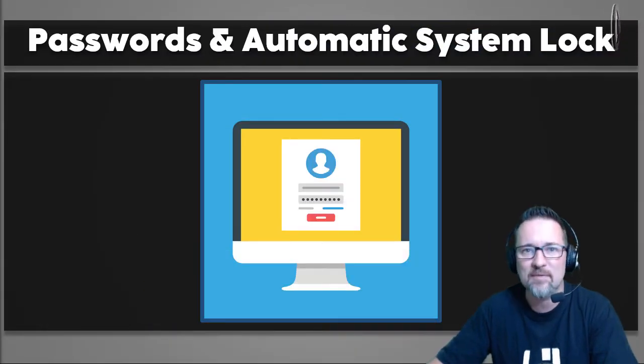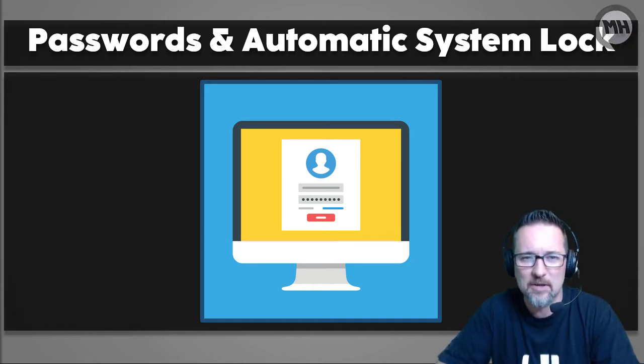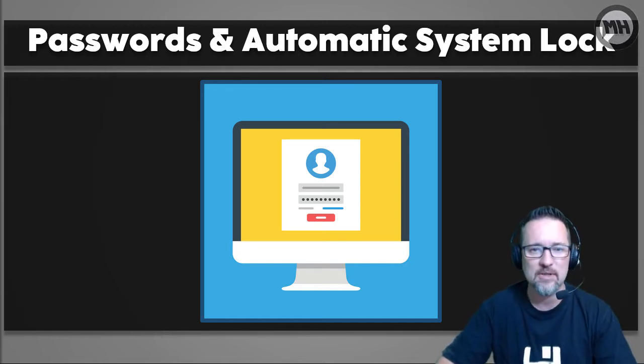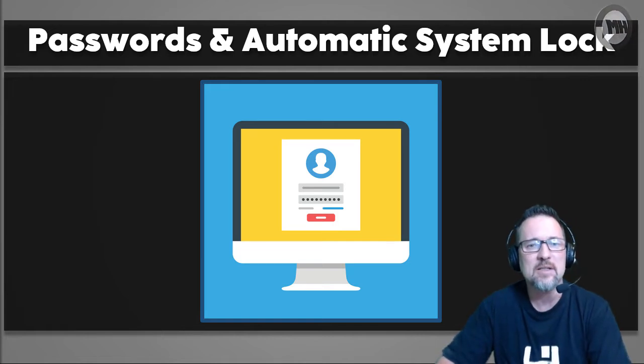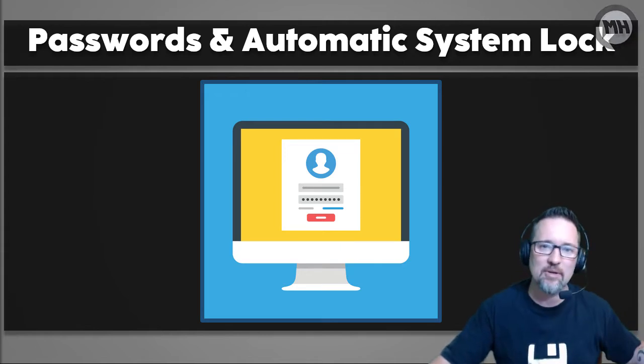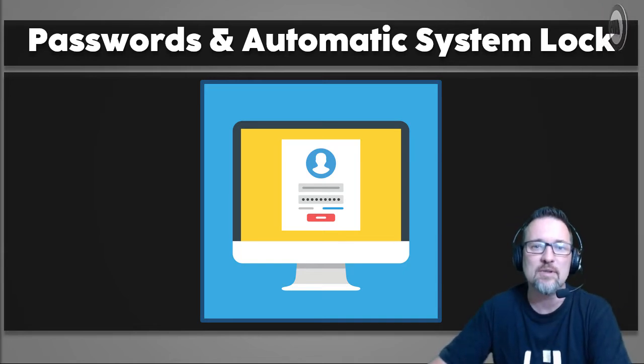The first obvious one is a good password — passwords and an automatic system lock. An automatic system lock is when you don't have any activity on your computer for a certain period of time, like five minutes — no mouse clicks, no mouse movements, no keyboard input. The system then automatically locks itself, so you have to sign in again to get back in. Very handy if you walk away and forget to lock your computer, because it means someone can't just take over your machine.